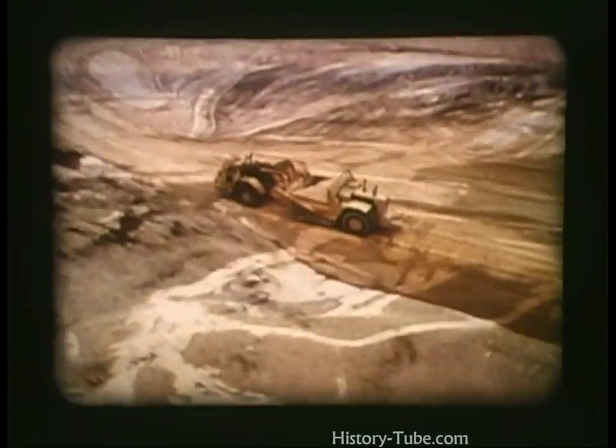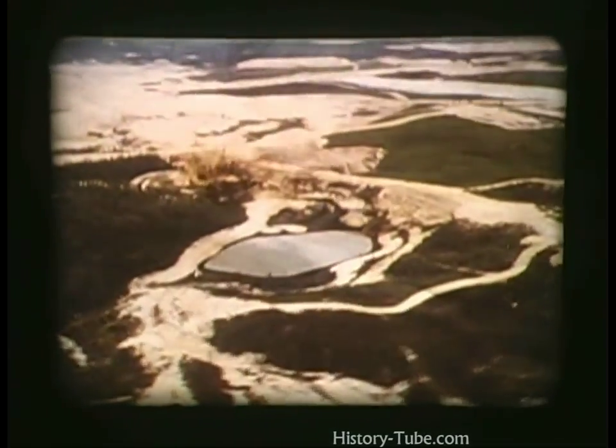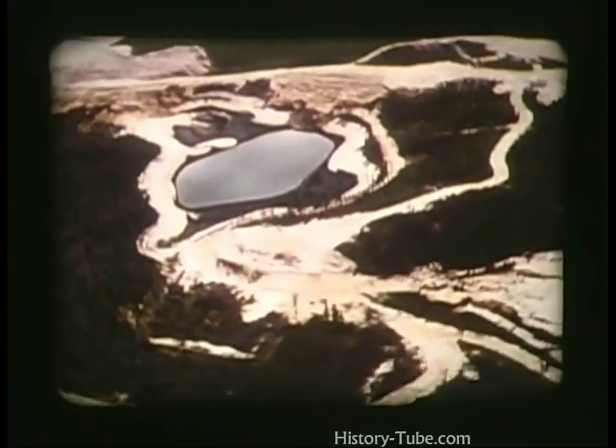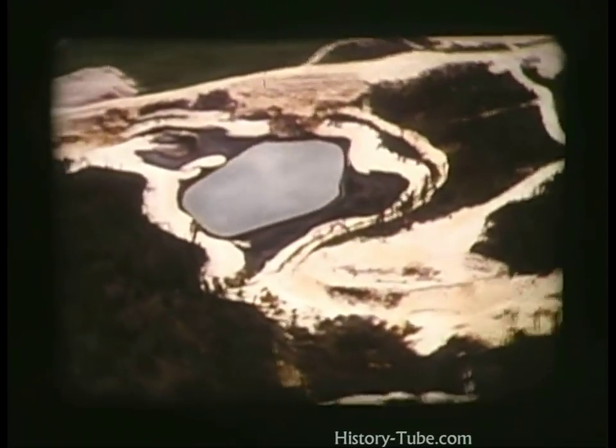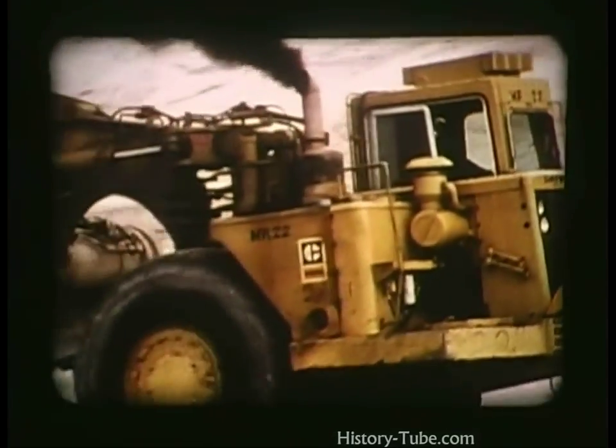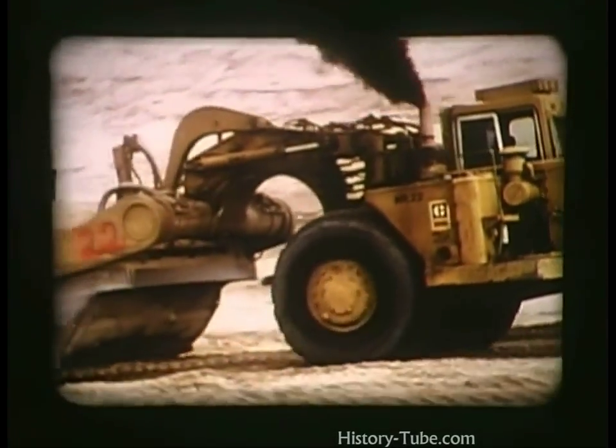Before production from the open pit mine can commence, they have had to lower the water table below the planned mining depth by draining local lakes. Once this was achieved, the thick sand overburden had to be removed and disposed of in an environmentally acceptable manner.